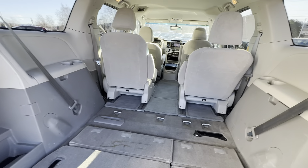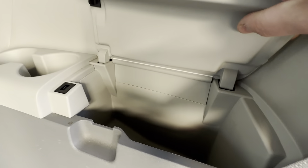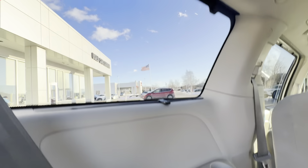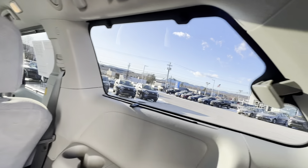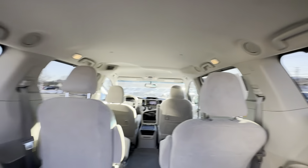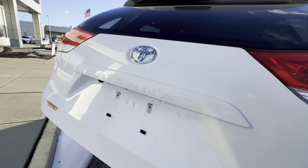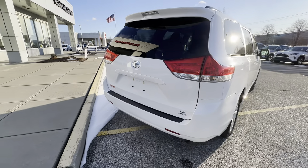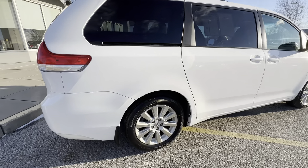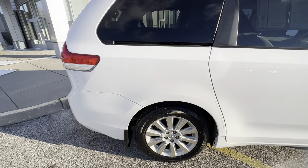I've seen people actually sleep in these, take them cross country, and use them for different utility purposes. It does have nice cup holders back here for the third row. It does actually have those very nice privacy shades that pull up and lock in — that's in all four rear windows. And they're just as easy to drop back down.